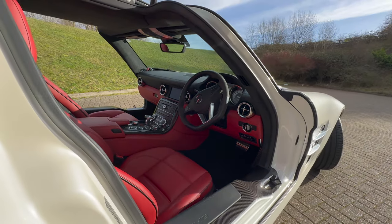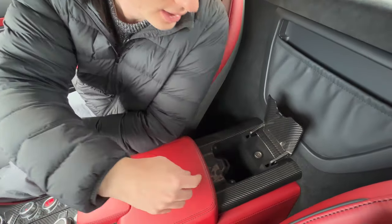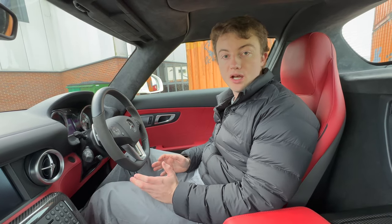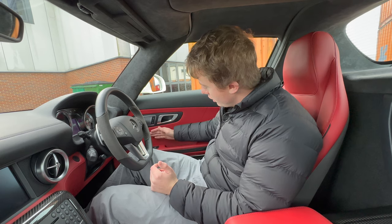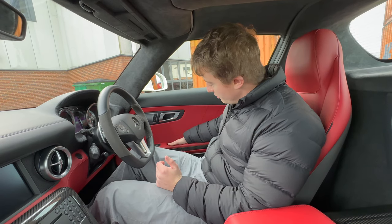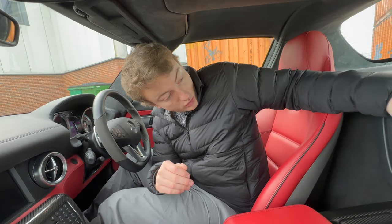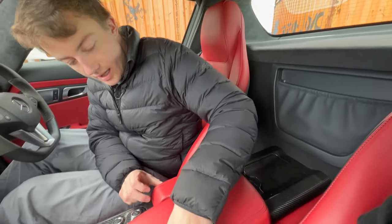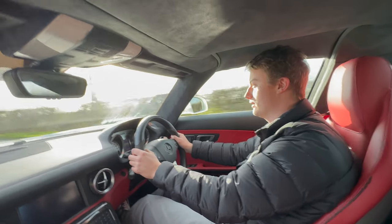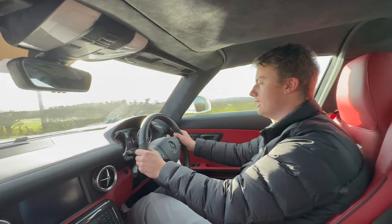If the keyless start doesn't work — battery's gone flat in the key or whatever — there's a secret compartment back here, also made of carbon fibre, where you put the key in and can start the car. One issue this car does have is a lack of storage: no pockets in the doors at all, just a door handle and window controls. This piece here and under it — sliding back — gives you a cup holder. The seven-speed dual-clutch is really responsive in this car, not like older Mercedes where you'd wait for it to change gear.